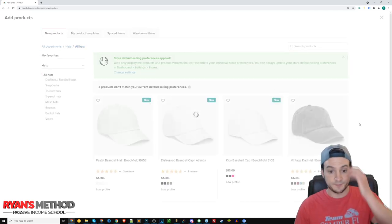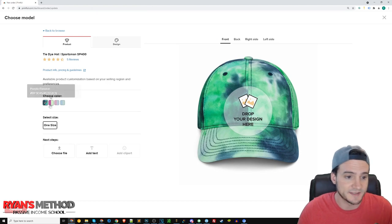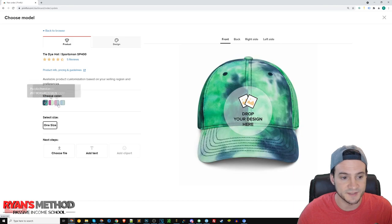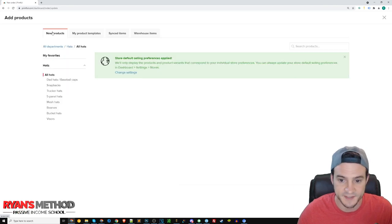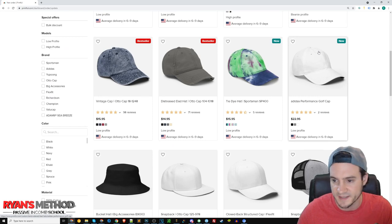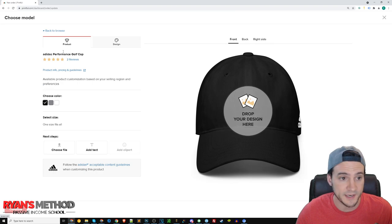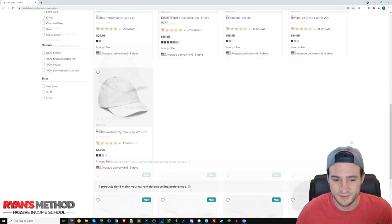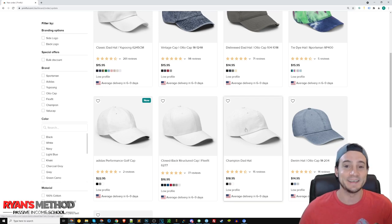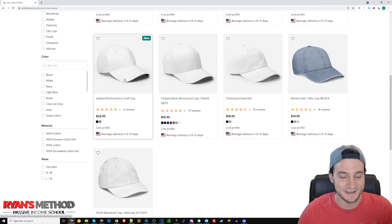If I go to all hats, they do have a ton of hats. They have a tie-dye hat — I didn't even know they have multiple tie-dye options. I've never sold a single one; I just think it looks weird, but I probably should mess around and do it for fun. There's also the Adidas golf cap, which is pretty cool but has a really high price point at like $22. And there's a Champion hat that's $19 — expensive as well, but not as bad next to the Adidas $23 hat.